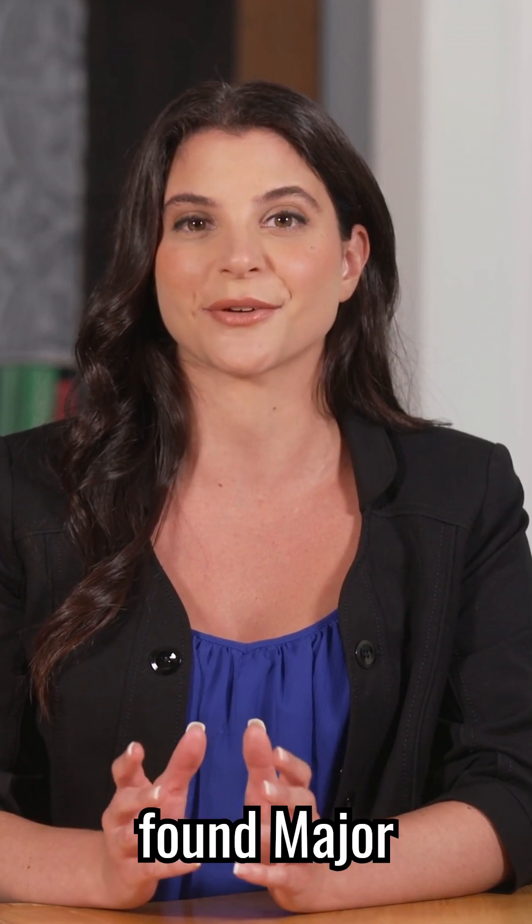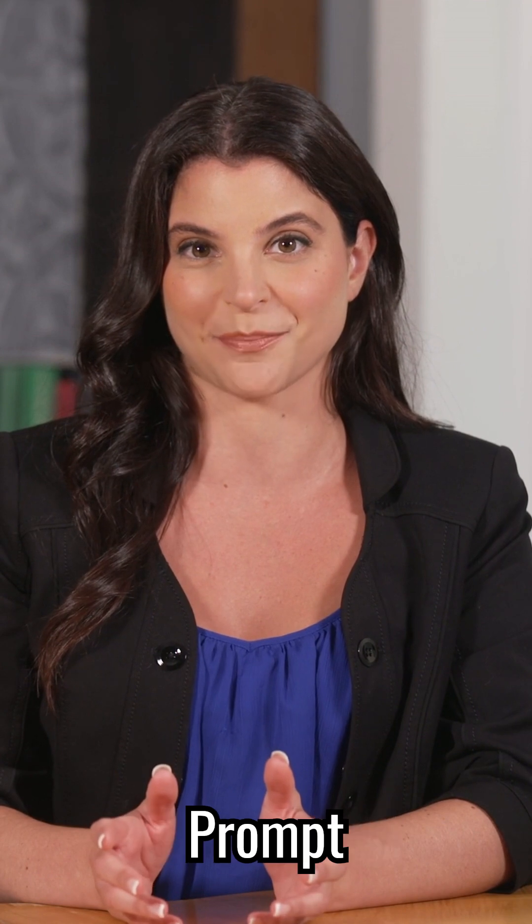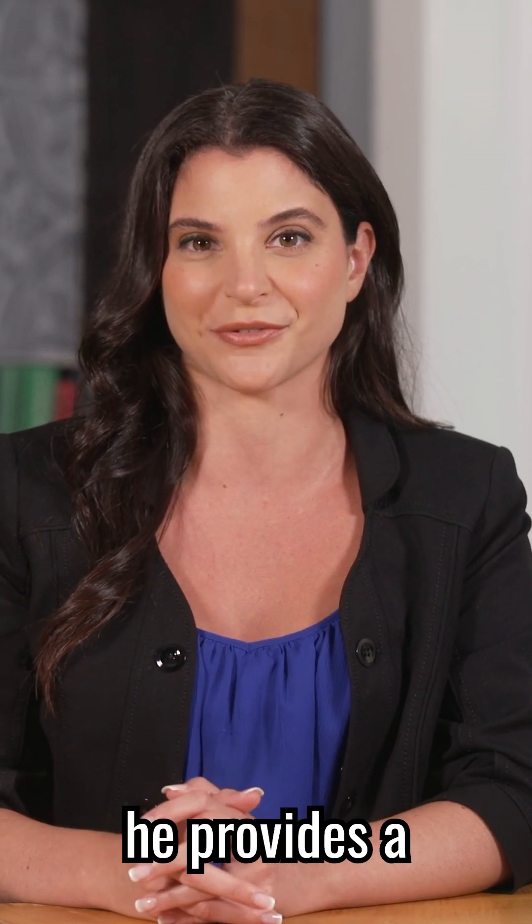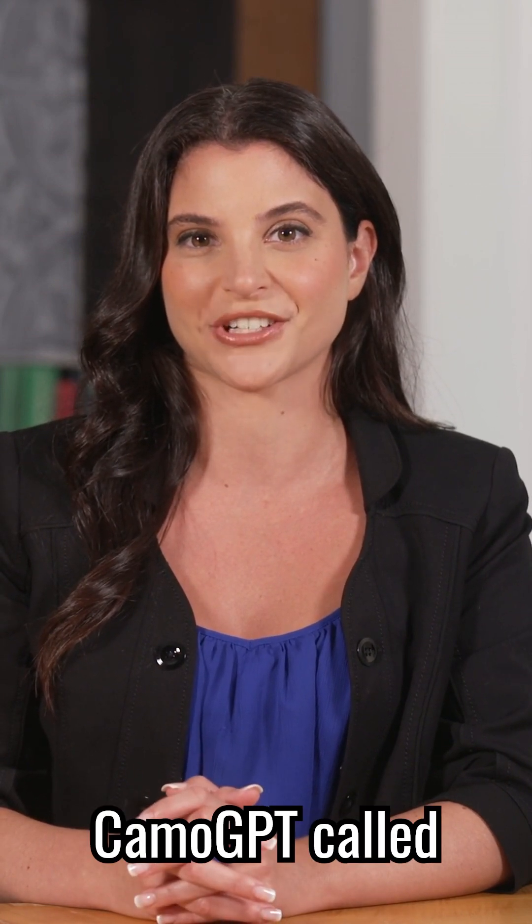If you want to see this in action, I found MajorWeb's YouTube video called 'Prompt Engineering with CamoGPT: Generic vs Advanced' as a useful resource. In the description, he provides a free guide for prompting CamoGPT called 'Enhancing Operational Design Using AI.'